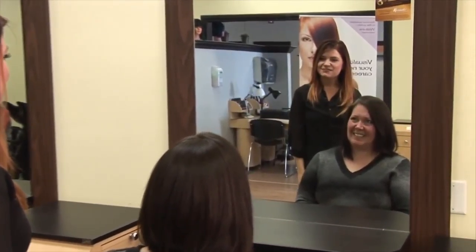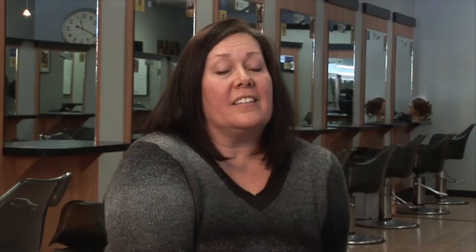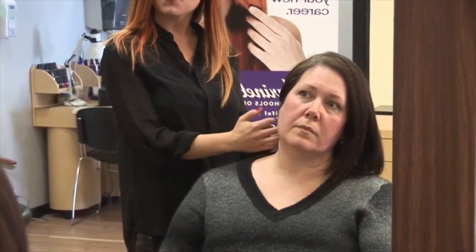Teresa, my name is Lindsay Greathouse. I'm the artistic director with Marinello School of Beauty and we are going to be making a change today. Teresa explains that as she's gotten older she wants a softer look — nothing too drastic, but maybe a little shorter. Lindsay proposes bringing up the length to accentuate her jawline, open up her face, remove bulk at the bottom for a more youthful, modern look.